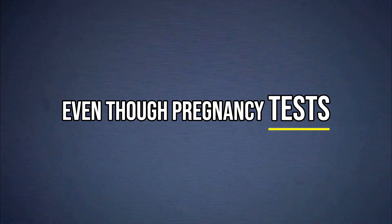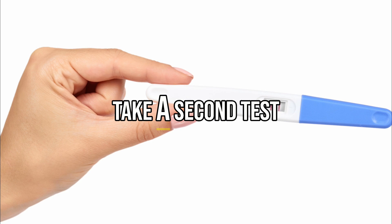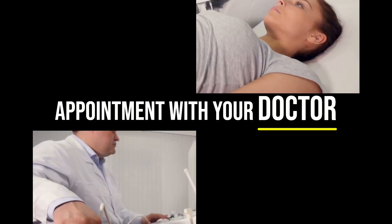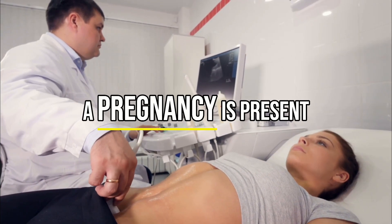Even though pregnancy tests are generally very accurate, it's important to remember that no test is perfect. A simple way to get reassurance is to take a second test a couple of days later and make an appointment with your doctor. In some cases, an ultrasound might be needed to confirm whether a pregnancy is present.